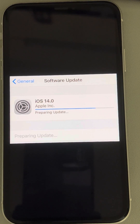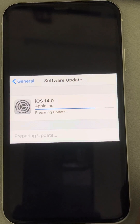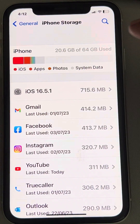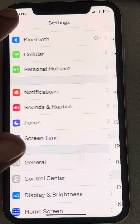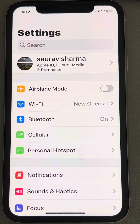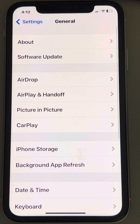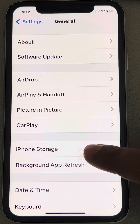If you're facing the issue of iPhone stuck on preparing update for a very long time, here is the fix. The very first fix is to go to Settings, then tap on General, and now tap on iPhone Storage.